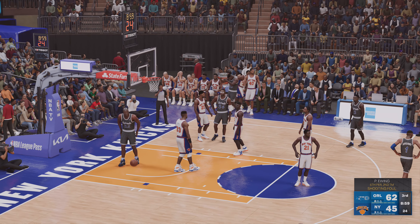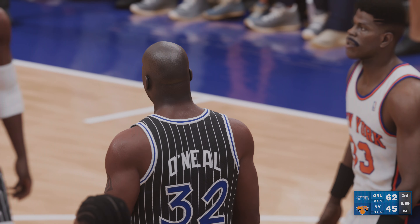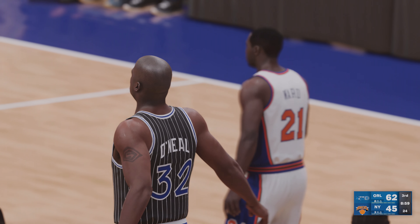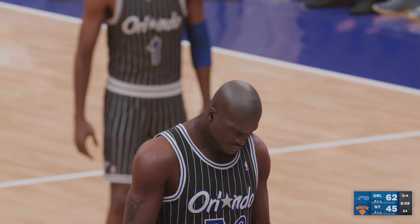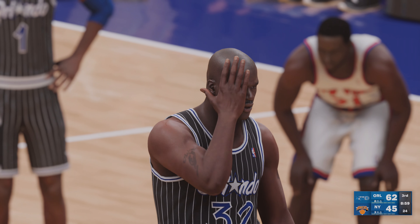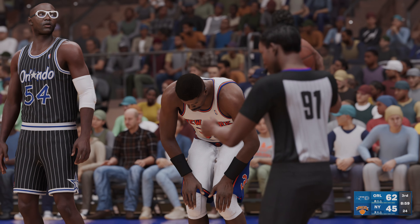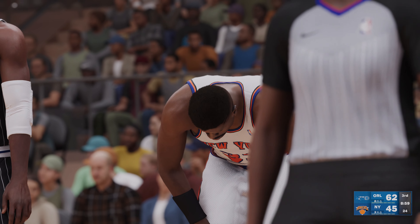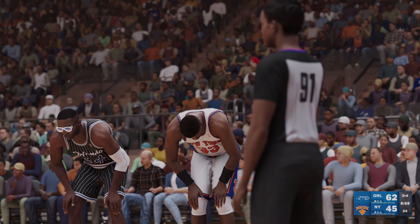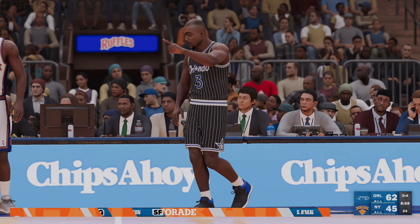Well, guys, it was all about efficient offense — not rushing things, taking your time, finding the best shot on every possession. On the court for Orlando: Anderson is out there with Hardaway, then it's O'Neal, then there's Grant, and it's Royal in at the three side. Now here's Hardaway. Shaq with a screen to the paint — stolen by Ewing.